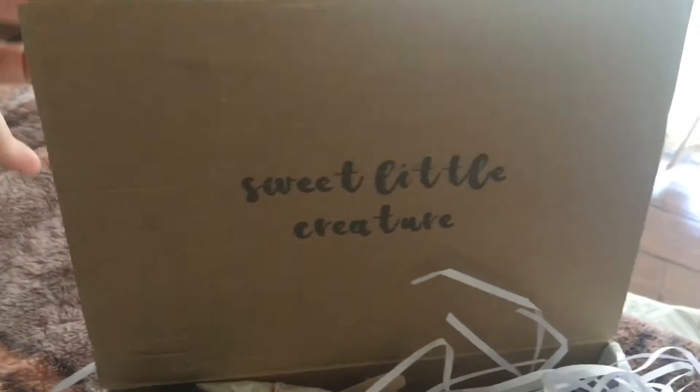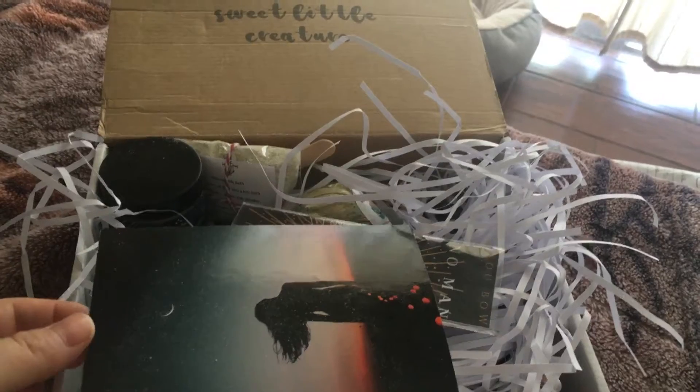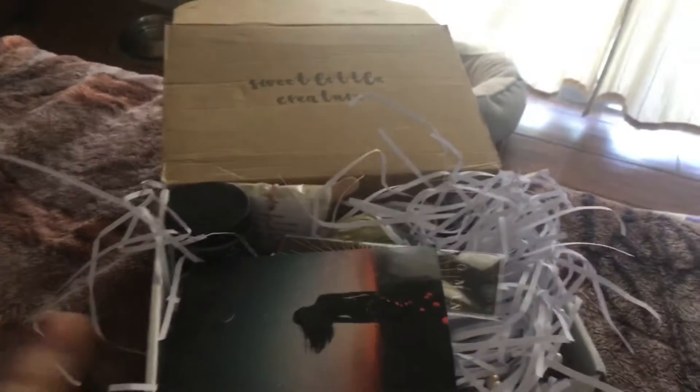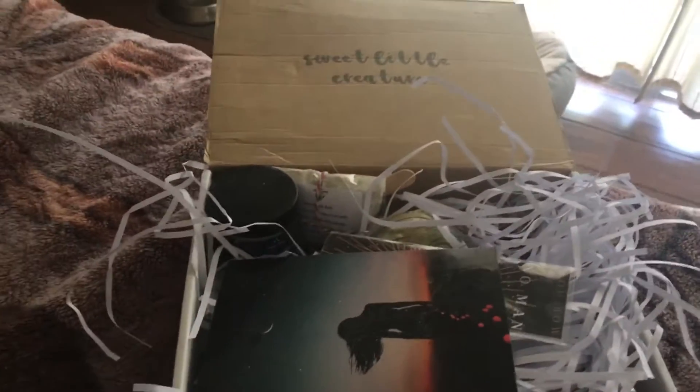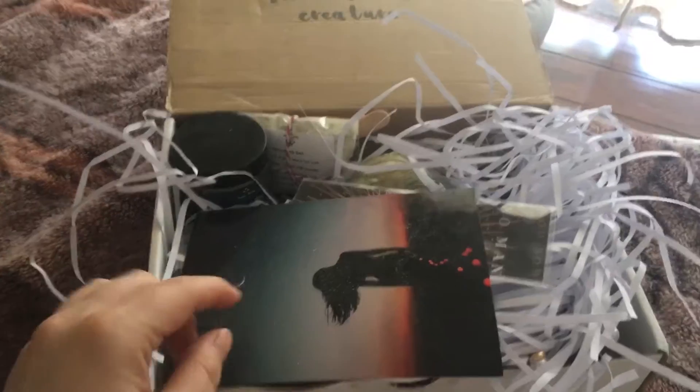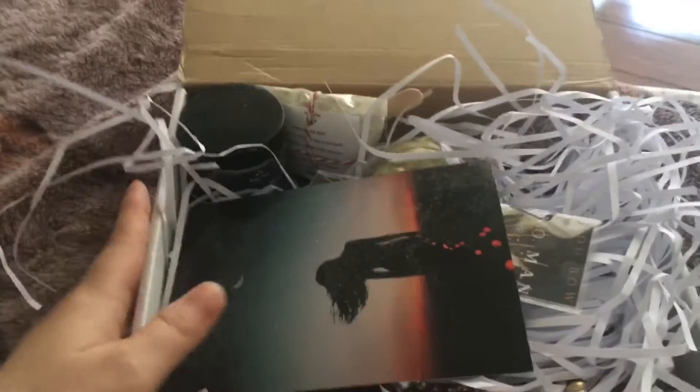Hey guys and welcome to another video. I'm a little bit sick again today, so I thought I would unbox some boxes that I received in the mail. This is one of them and it's one I've been waiting for a while. It's called Sweet Little Creatures — it was a Queen-inspired box. I've been waiting for this a really long time; it's one of my most delayed boxes. But anyways, let's see what's in here because I'm really excited.